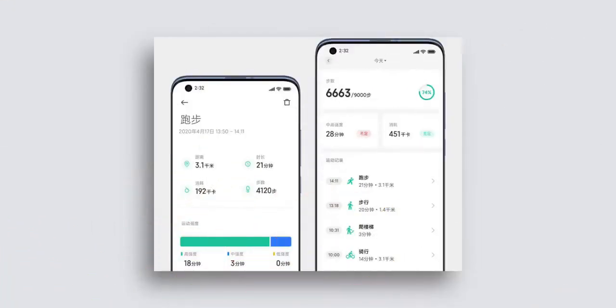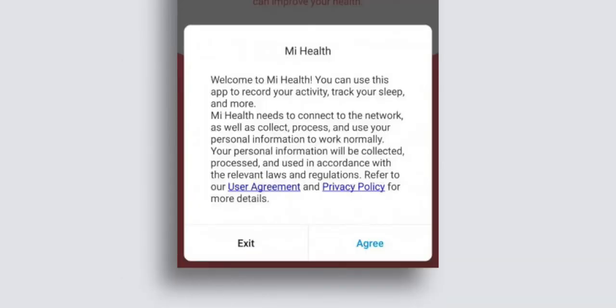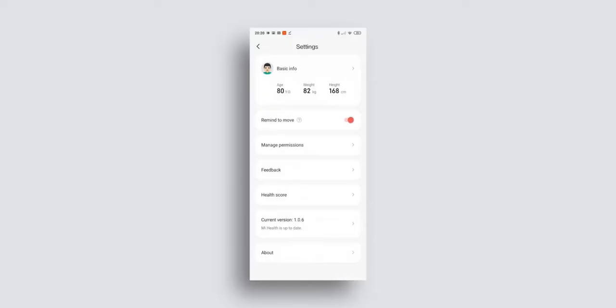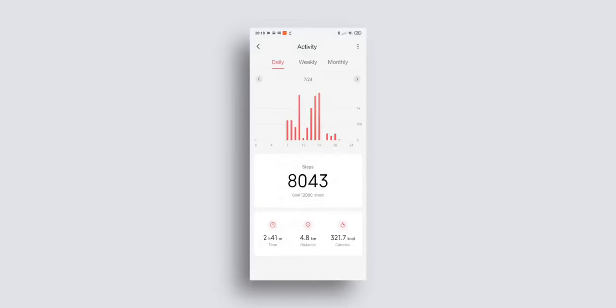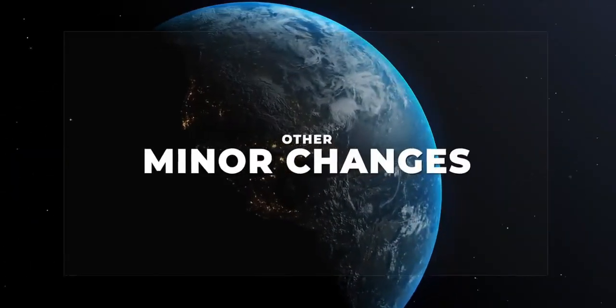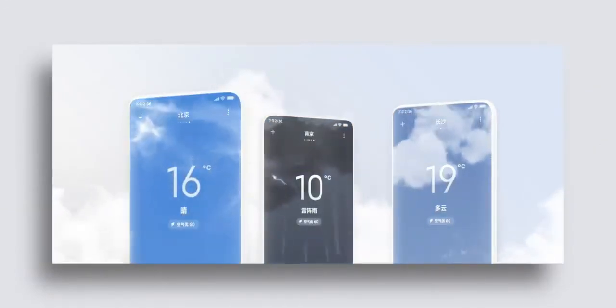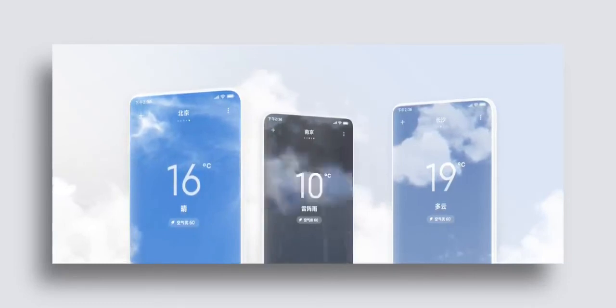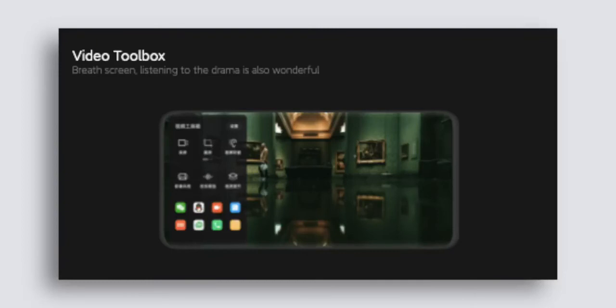Xiaomi's new Mi Health app is officially live with MIUI 12. With the Mi Health app, all you need is your phone to track your steps, workouts, and more. The app will send you sedentary reminders and will be able to monitor your sleep — yes, it works without a fitness tracker. All you need to do is place your phone on your pillow while sleeping. Mi Health also brings a really cool dynamic weather app with animations based on the weather, an AI calling feature probably for China only, a video toolbox feature, and several other optimizations.